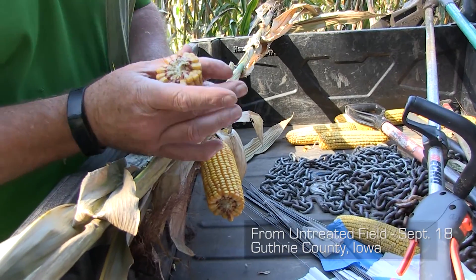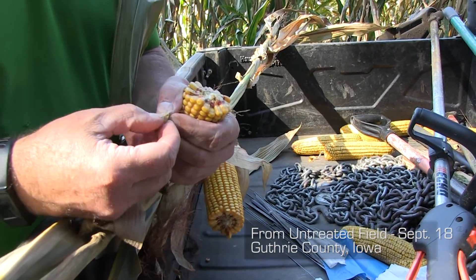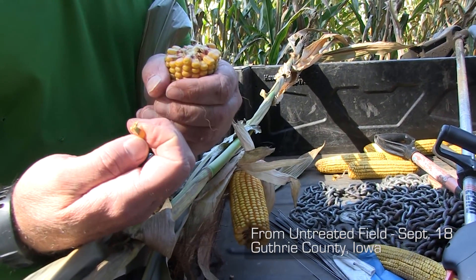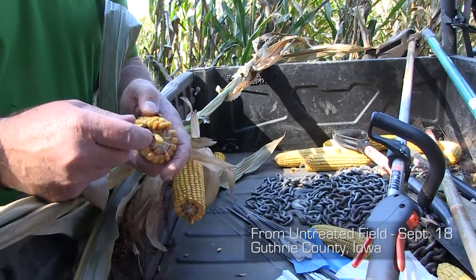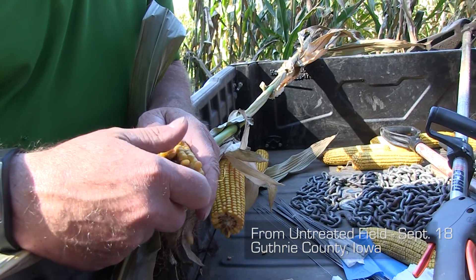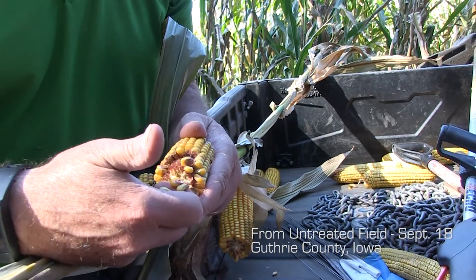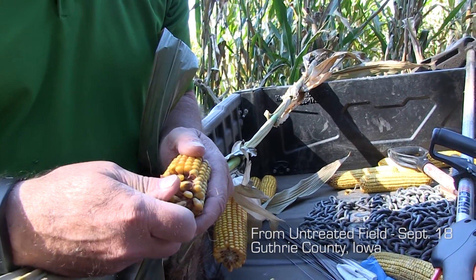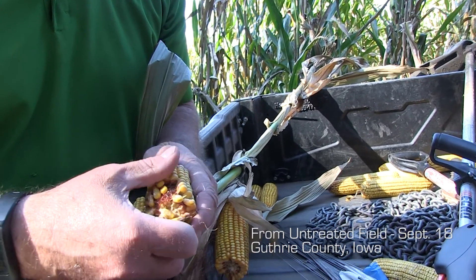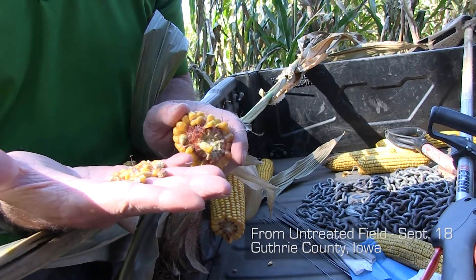Kernel depth on the untreated ear is really shallow — about three-eighths of an inch, so almost a quarter inch shorter. Died before its time. The clavibacter rots all the tissue; it dissolves the woody tissue. Cobs are mushy, you won't be able to get them off decently. Separating the grain from the cob is really tough. Grain quality — that's the stuff you don't want to put in your bin.